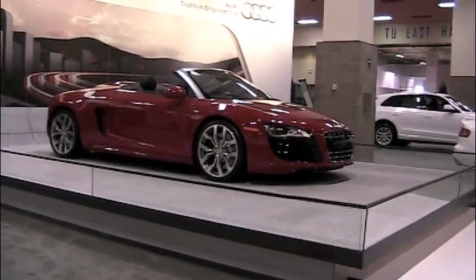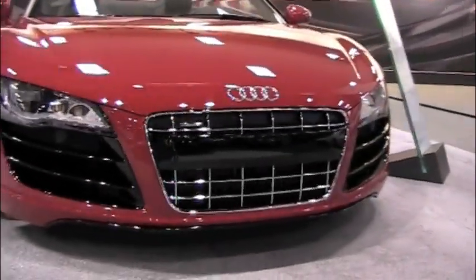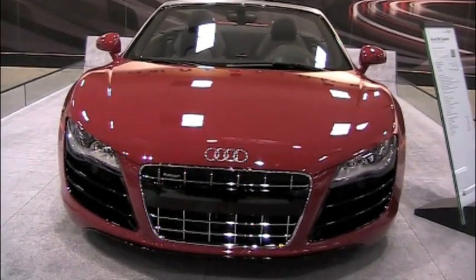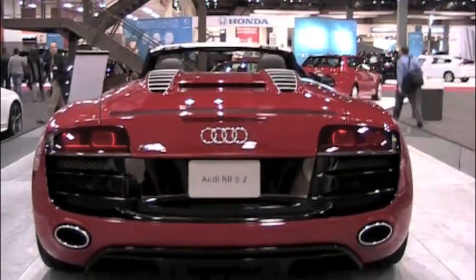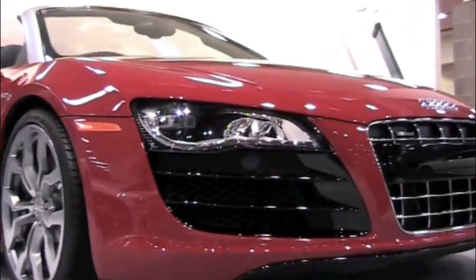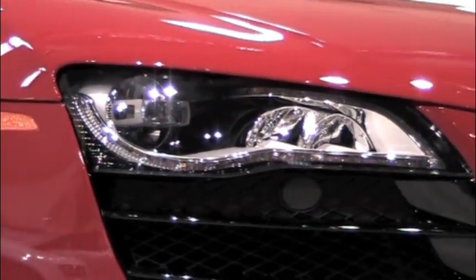This is the Spyder from Audi — unbelievable. There was a big crowd gathered around this car when I came back later when they let everyone in. Just a mean looking machine: the Audi R8 5.2. Complete LED headlamps — they look freaky cool. Here's the price tag: $179,450.